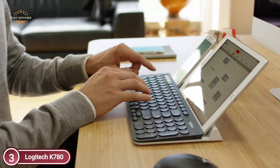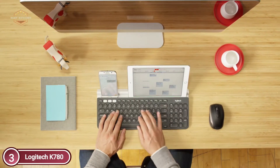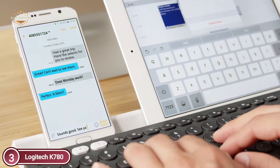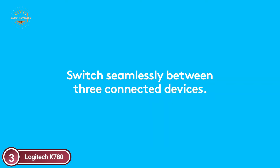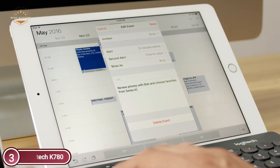It's a smart wireless connection. Switch between devices and type. You can type on at least three different devices, and then switch them with the push of a single button. A full-size, fully-equipped keyboard with big silent keys, as well as a convenient number pad.